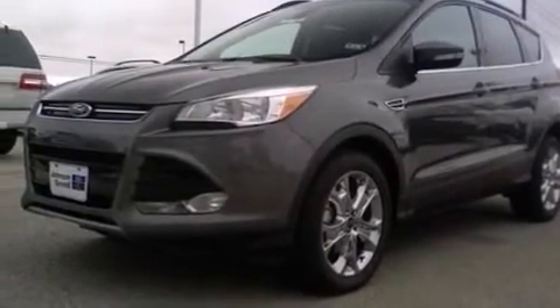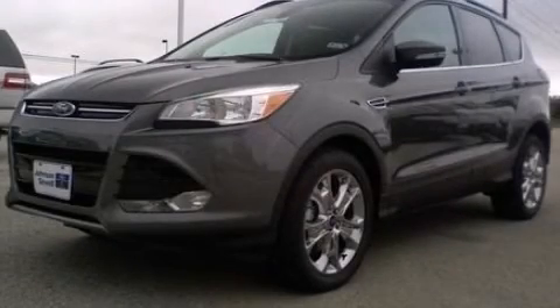This vehicle won't last long at this price — call and arrange a test drive now.